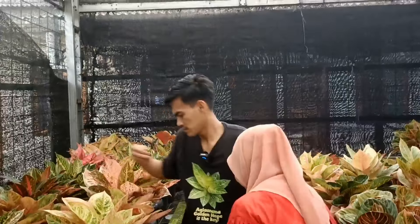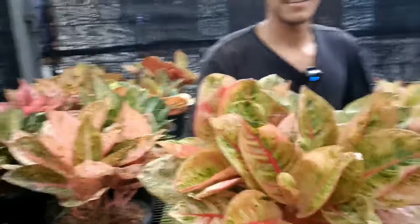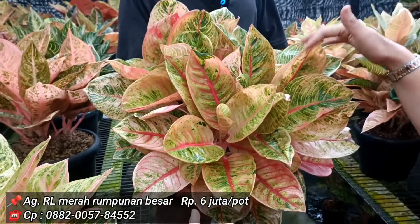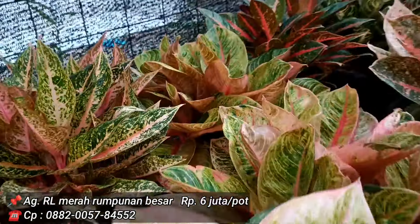Romantic Love di bagian samping, isinya sekitar 8 batang. Harganya 6 juta. Memang sudah mangkuk, sudah merah. Ini cakep Sahabat, bawa bonggol gede. Berarti untuk Romantic Love ada 2 pot, masing-masing 6 juta.